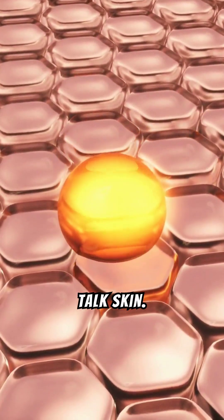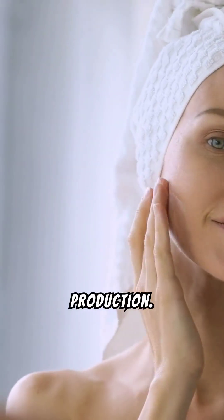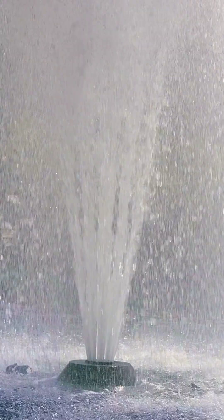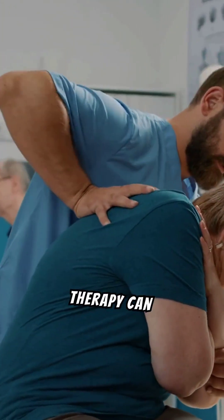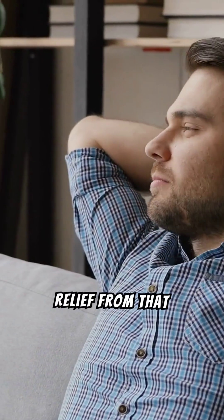First up, let's talk skin. Red light therapy is a favorite in the beauty world because it can help reduce wrinkles, fine lines, and scars by boosting collagen production. Collagen is the protein that keeps your skin firm and youthful. With regular red light sessions, you can say goodbye to those pesky crow's feet and hello to smoother, plumper skin. It's like having a fountain of youth in your living room. Red light therapy can also work wonders for muscle recovery and pain relief. Whether you're an athlete dealing with post-workout soreness or someone with chronic pain, this therapy can help speed up the healing process by reducing inflammation and promoting blood flow, easing muscle stiffness and joint pain.